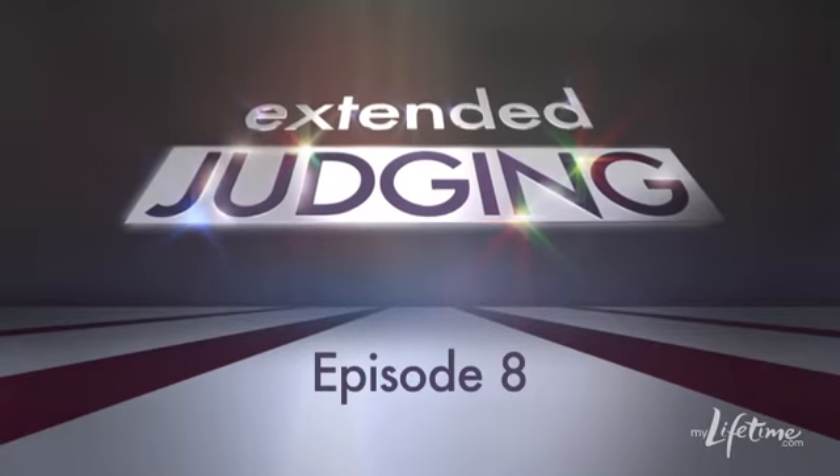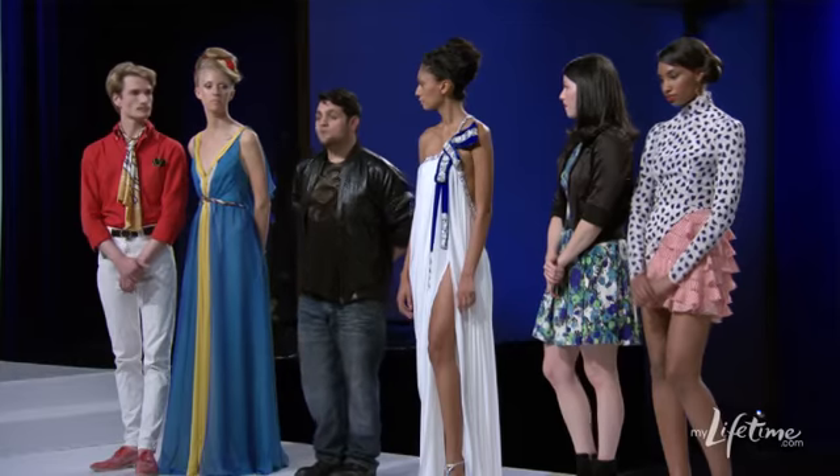Let's start with you Michael. Tell us about your flag-inspired dress. My flag was Greece. I was inspired definitely by the colors and the culture because I myself am Greek.